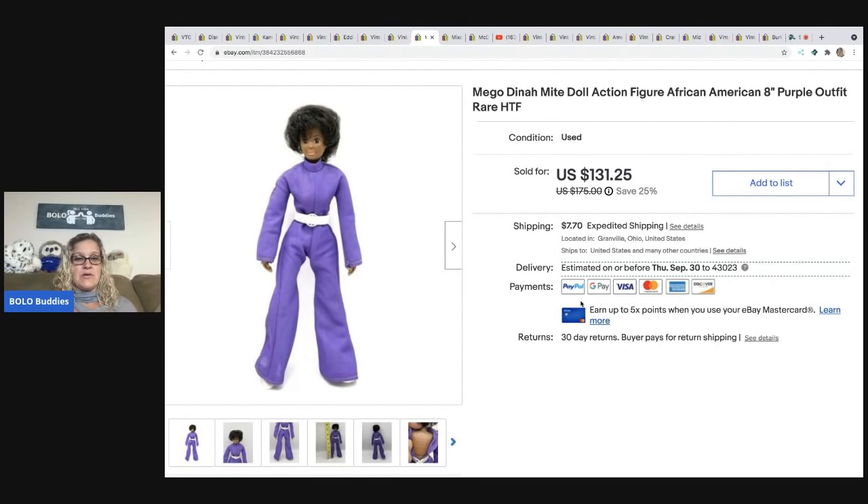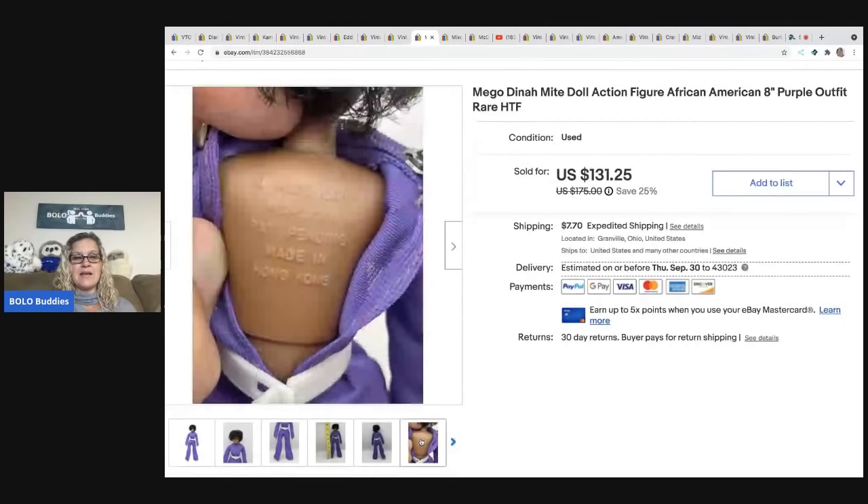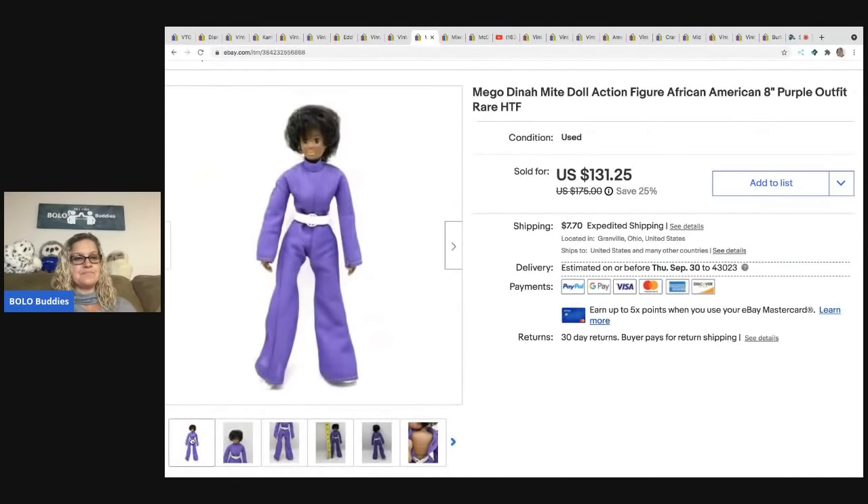I have a story about this Mego Dynamite doll. I found her at a garage sale and didn't buy her the first day because she was $6 — sometimes I'm too cheap! I went back the next day when everything was half off and got her for $3. I should have bought her for $6 but didn't look up comps. She ended up selling for $120 and the buyer paid shipping.